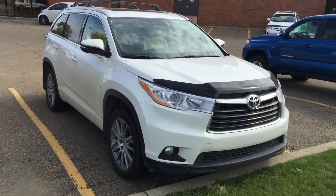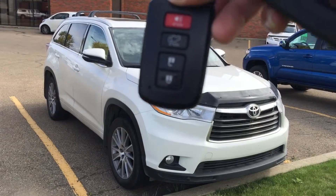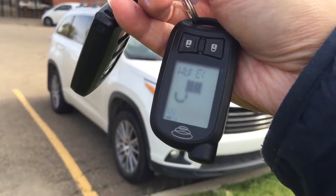This is the unit. It comes with one set of keys for the keyless entry and the push-start button. It also comes with a two-way remote starter as well.